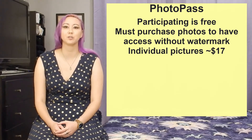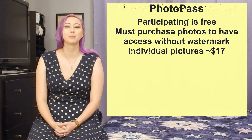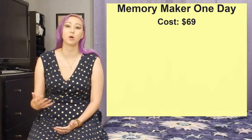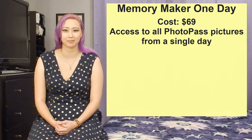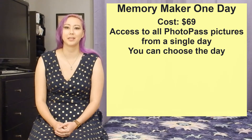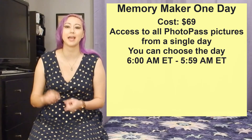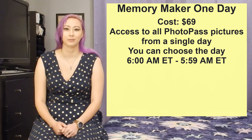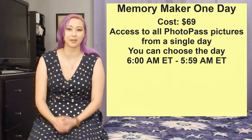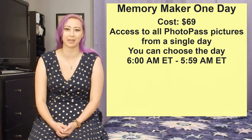However, if you'd like more than just a couple of photos there are two primary options to consider. First there's Memory Maker One Day, which costs $69. As the name implies, you can download all of your PhotoPass pictures from a single day, and you are able to pick that day if you were at Walt Disney World for multiple days. Essentially if you want four or more pictures from that single day you may as well buy the One Day Memory Maker instead of buying individual downloads.